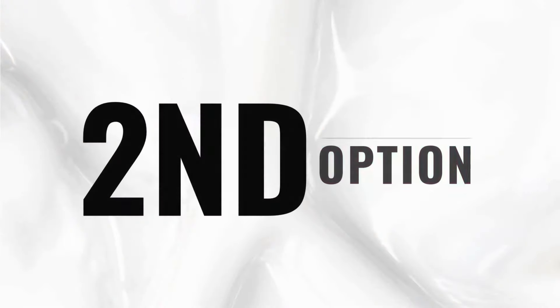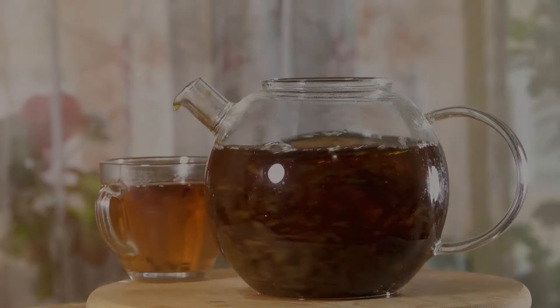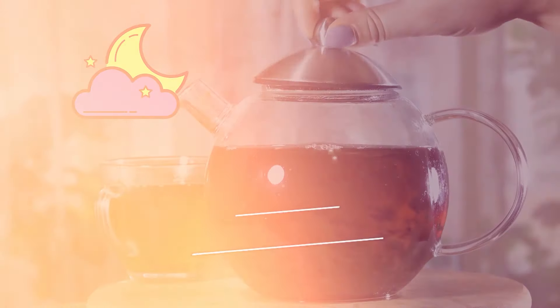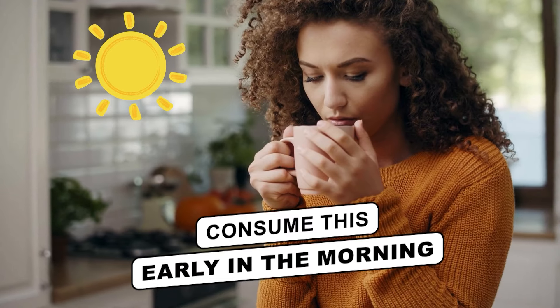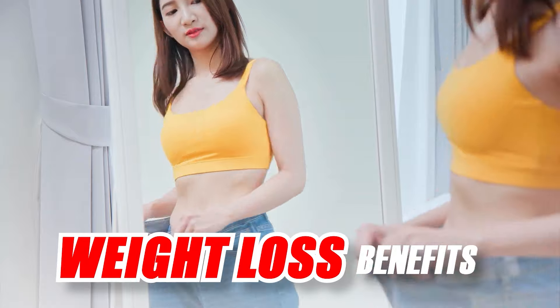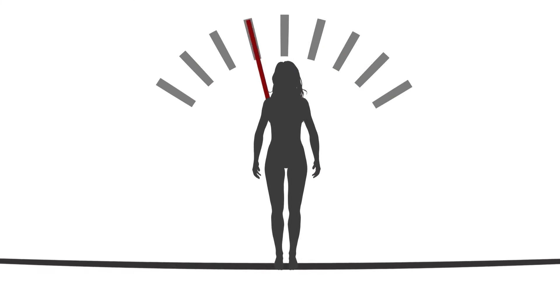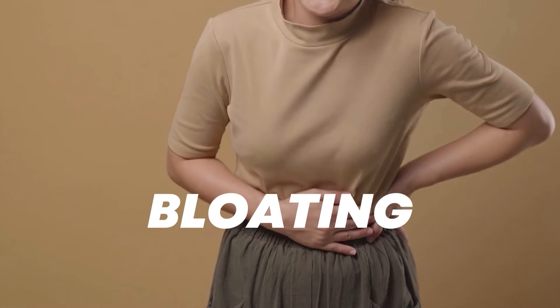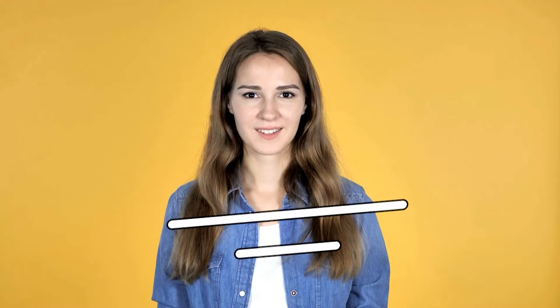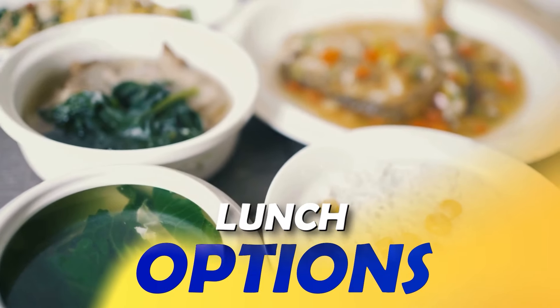The second mid-morning drink option is if you don't have matcha, you can simply boil it with water and consume it. This will benefit weight loss and you can remove all the toxins quickly with this water.